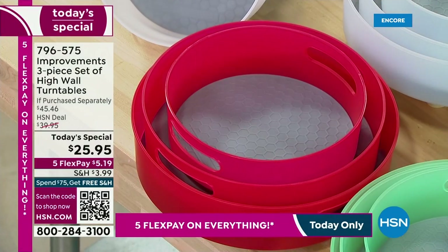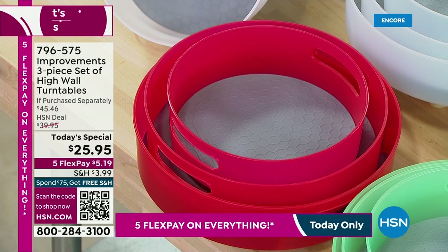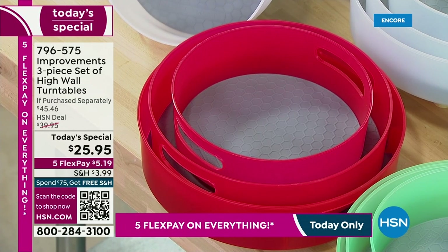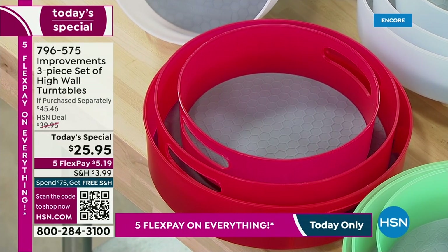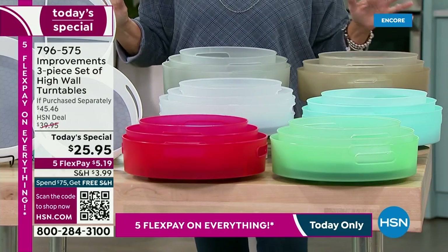Of course, all three of them spin. In this set of three, you're getting three different sizes for all those little nooks and crannies. You're getting the big guy, which is the 12-inch, the medium is 11-inch, and the smallest is still a whopping 9-inch. I'm going to show you the colors, and then Deb is going to magically organize our lives.